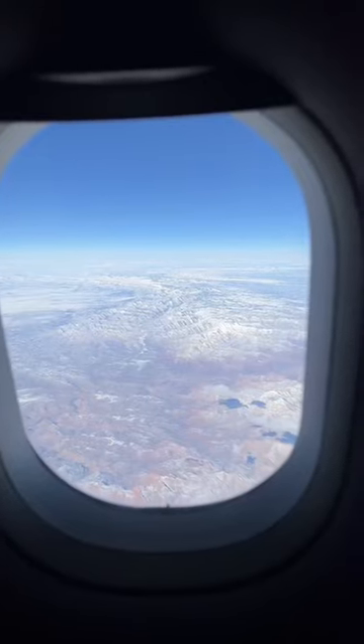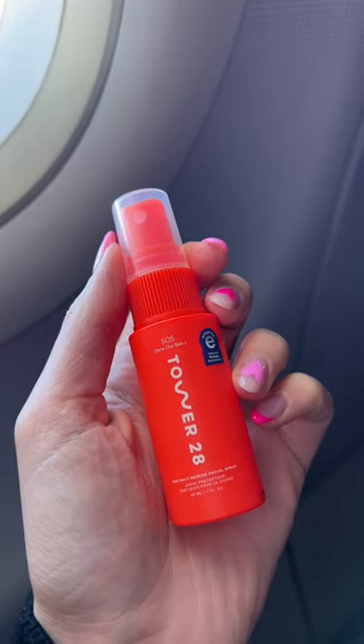The only skincare you should be using for a long flight is this. If traveling makes your skin break out or get irritated, opt for a soothing mist like this one. I always wear pimple patches over active breakouts on the plane.